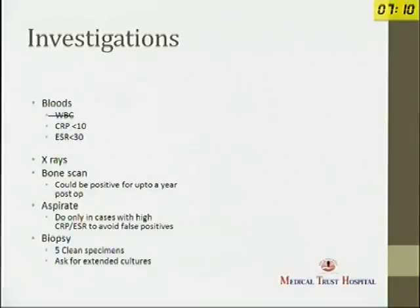It's important to stop any antibiotics beforehand — at least two weeks before the aspiration. When you do biopsy, it is very useful during the operation. You should do it before antibiotics are given, take at least five specimens using separate knives and forceps, and specifically ask for extended cultures.